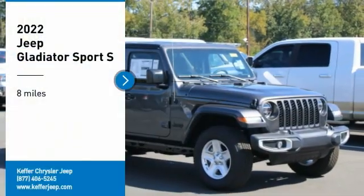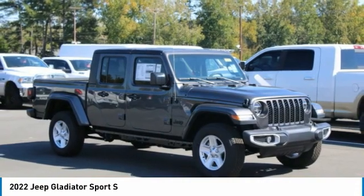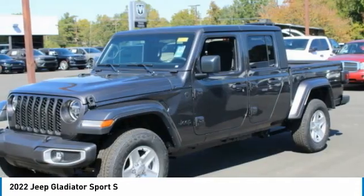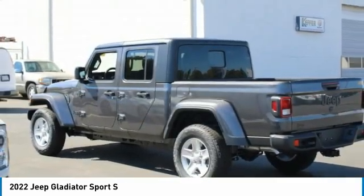Come test drive the 2022 Gladiator. The Jeep Gladiator is just the off-road truck that Jeep fans have been waiting on. Enjoy the functionality of a truck while retaining the off-road capability you'll fall in love with in this Jeep Gladiator.